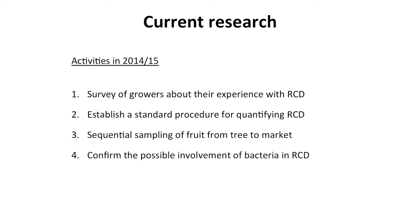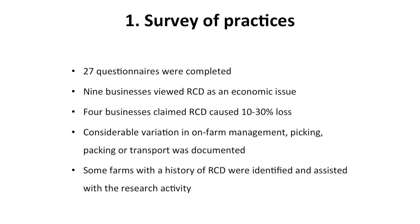In terms of the survey of practices, 27 businesses were surveyed. Nine of those businesses viewed RCD as a major economic issue, and four of those businesses claimed that RCD accounted for up to 10% to 30% lost production. We noted considerable variation in each business's on-farm management, picking strategies, and packing and transportation practices. Most importantly, we identified some farms with a history of relatively high RCD, and these farms and packers were very keen to work with us on this research project.